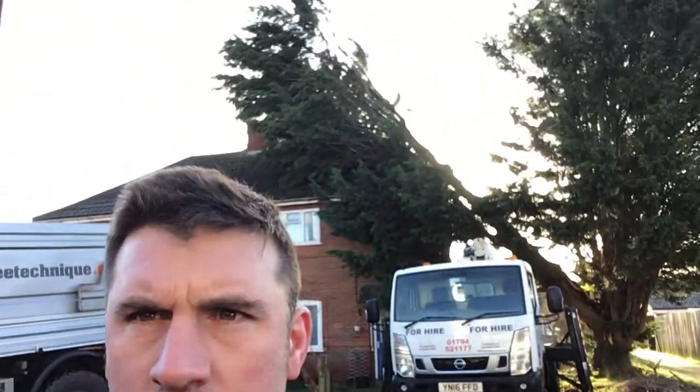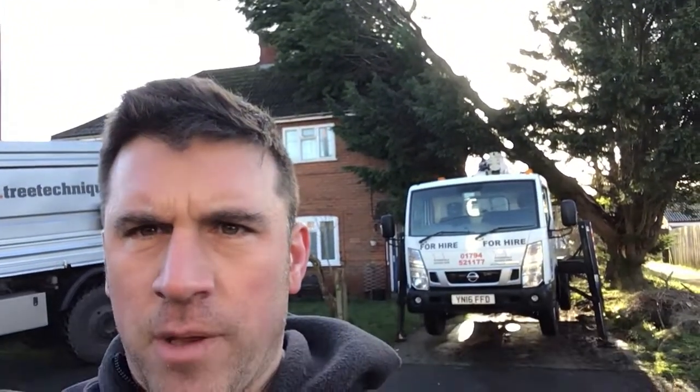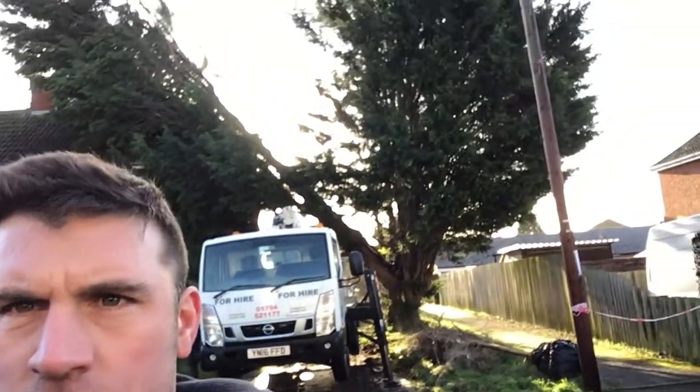I just thought I'd do a post-storm video this morning of a job that we're going to sort out today. We're in Netheroven near Salisbury in Wiltshire, and part of that cypress has failed. The remaining tree is still standing but that bit has failed and it's leaning on the house.